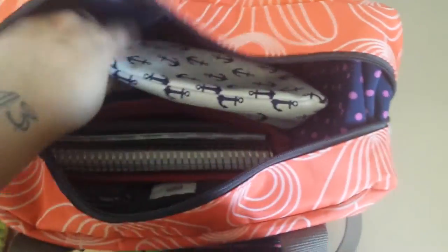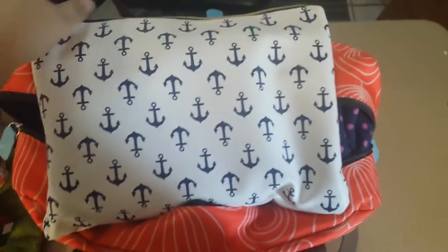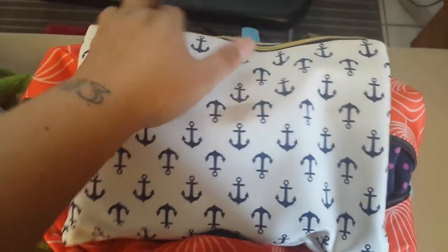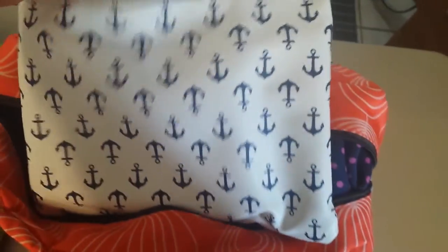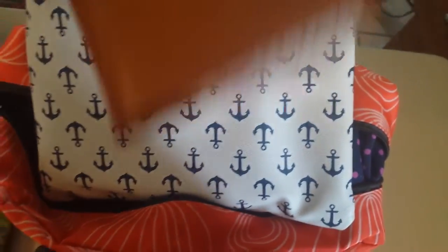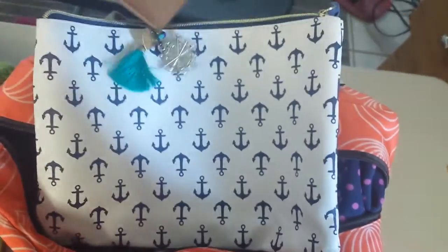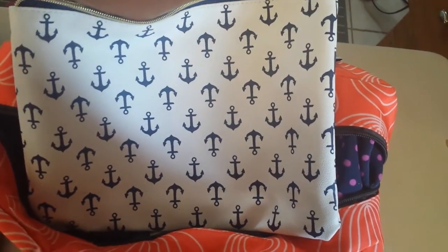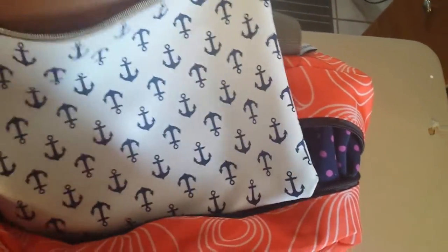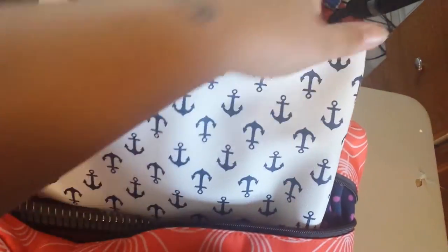This video is getting super long! In here I have my main personal planner — this is just an anchor chart. Anybody who knows me knows I'm in love with anchors. I think I got this from like Tuesday Morning or something. And I have my Vanderspeck personal-size planner in here — I love this baby. It is a waterproof vinyl case, so it's protected, nice and padded. If any liquids spill, I am A-okay.